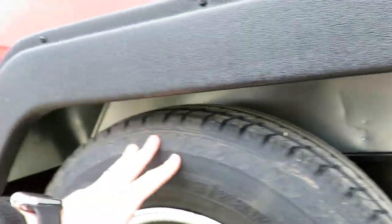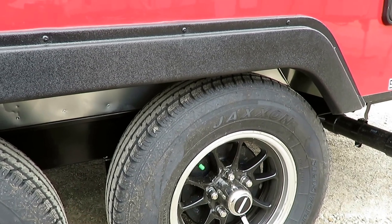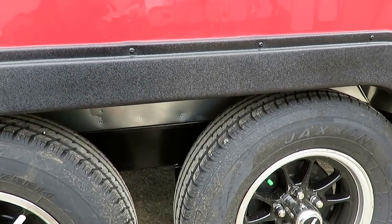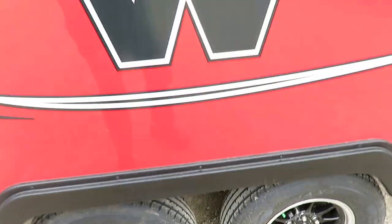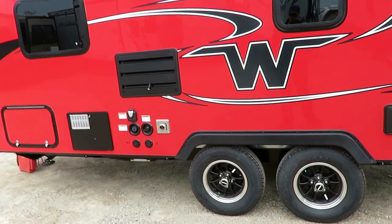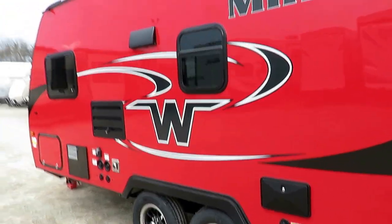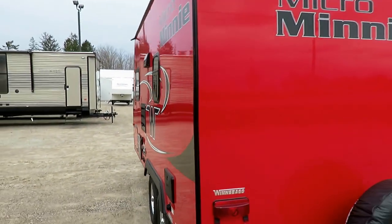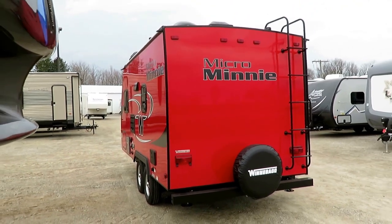This huge galvanized steel wheel well is a blowout guard. God forbid one of these nice belted radials gives up the ghost — it's going to help give you an ounce of protection before you have a huge insurance claim. I do like those new-style aluminum wheels — those are a little bit of an update over last year. Black tank flush and outside shower are far more common features today than they were historically in the marketplace.